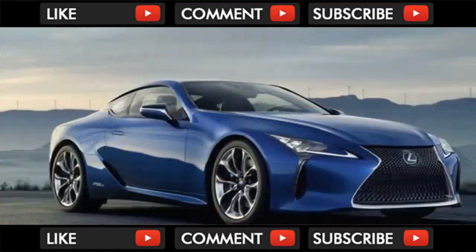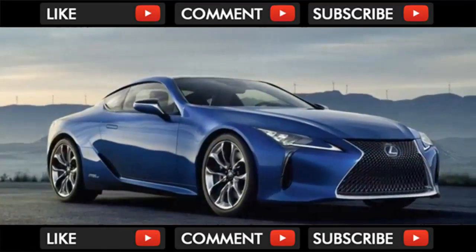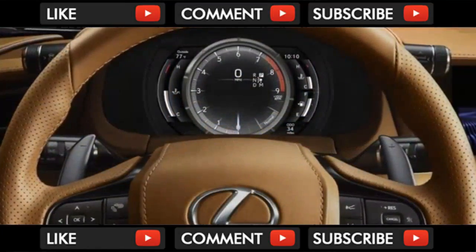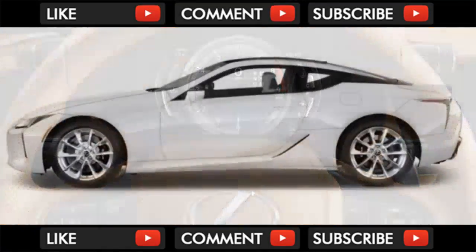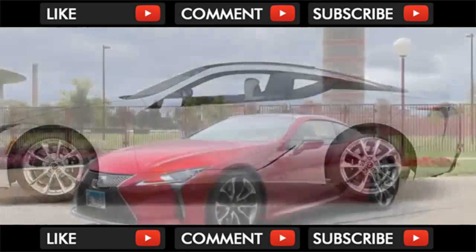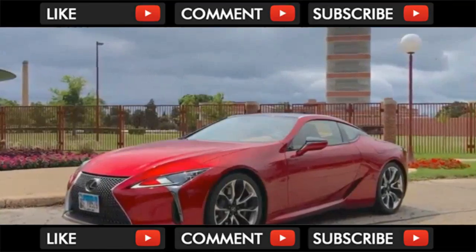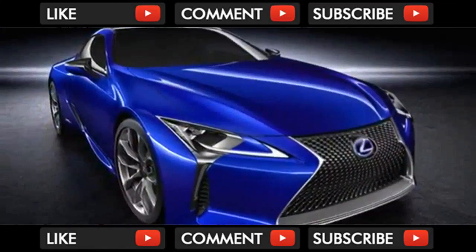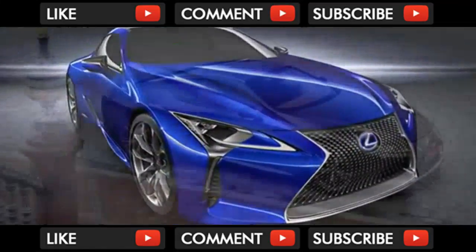The LC was designed to look like an unfolding blossom — the organic waves that flow through the seats are not just design, they're ribs that enhance the seat support. Front passengers are held firmly in place, but more lumbar support would be welcome.